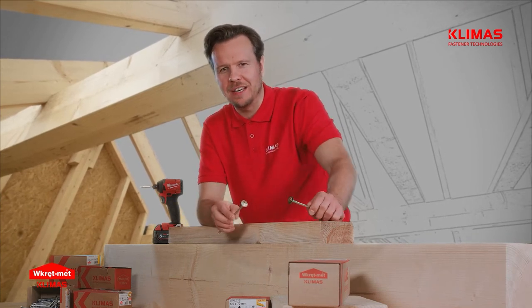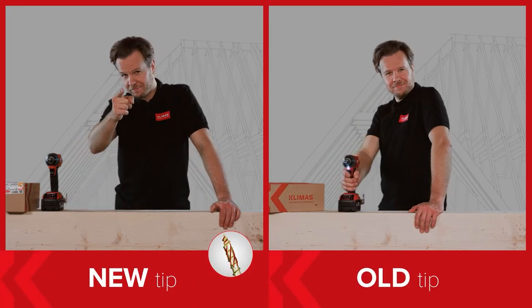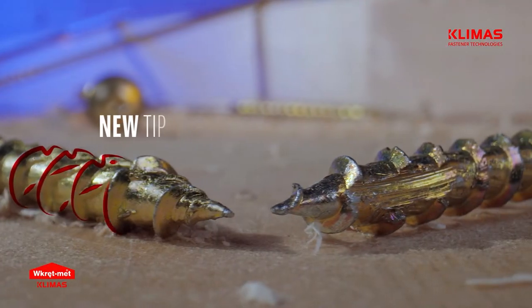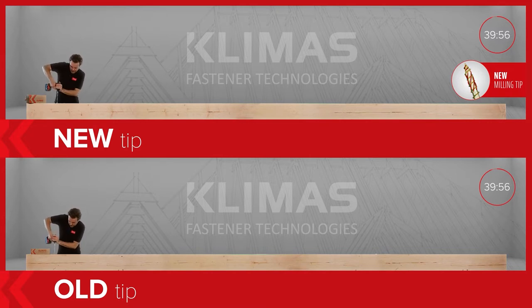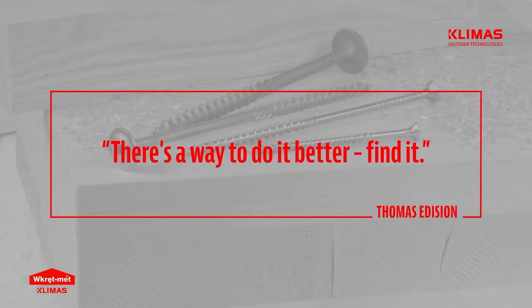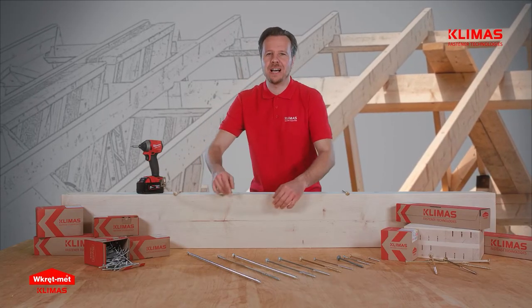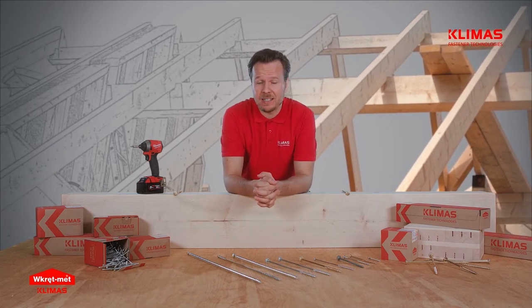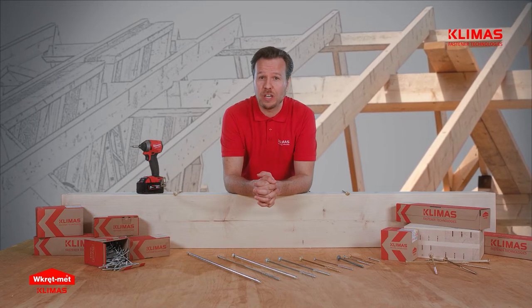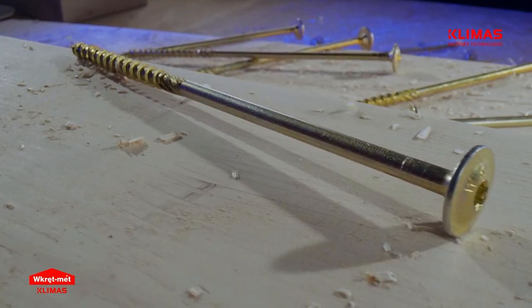Hope you can't wait to see the results! There's a way to do it better. Find it. — Thomas Edison. Klimas Fastener Technologies is a company which found the way to improve its products. After conducting numerous tests and analyses, the thread construction has been modified. While waiting for the results of the test, let me tell you in detail about the changes we have introduced.